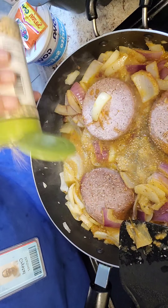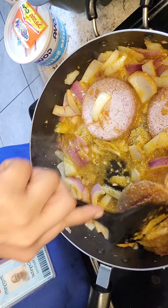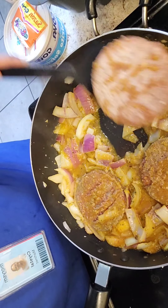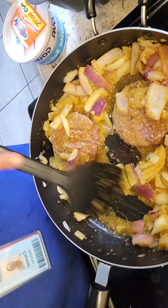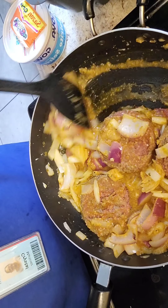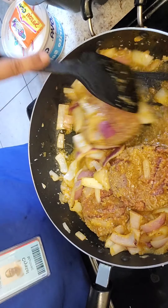I guess this sandwich is supposed to be greasy. Once this cooks down just a little bit more, we're supposed to take our bread and toast it in the juices so it absorbs the flavor — I think they do that on a flat grill. I definitely should have made the pieces smaller. This is why I don't like cooking while I'm hungry. Good thing I like onions.